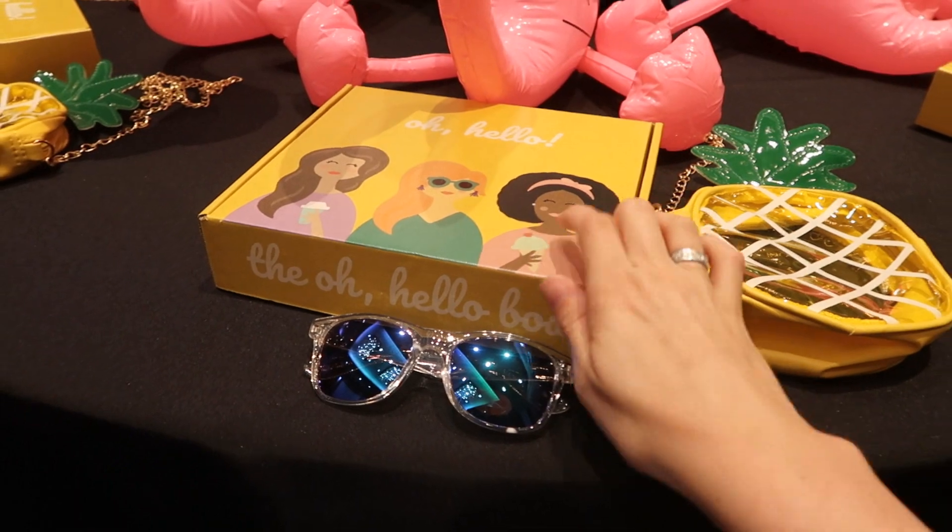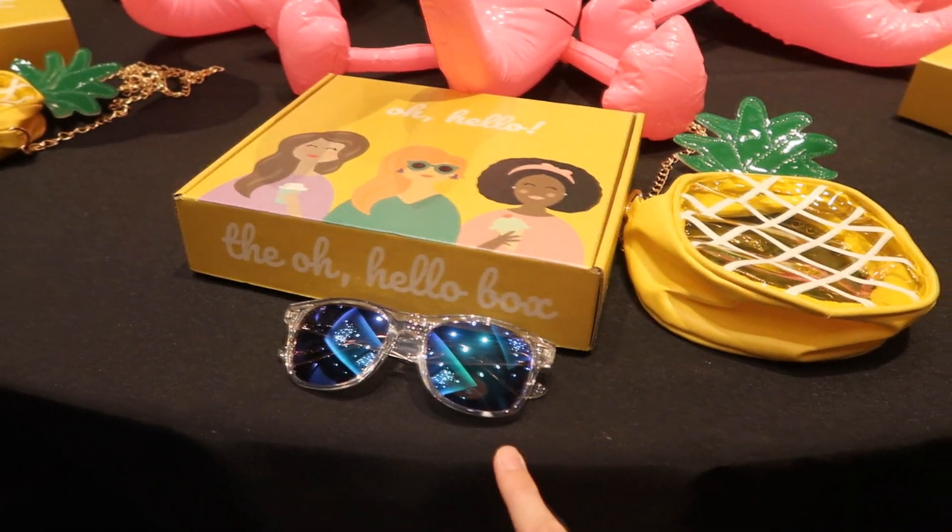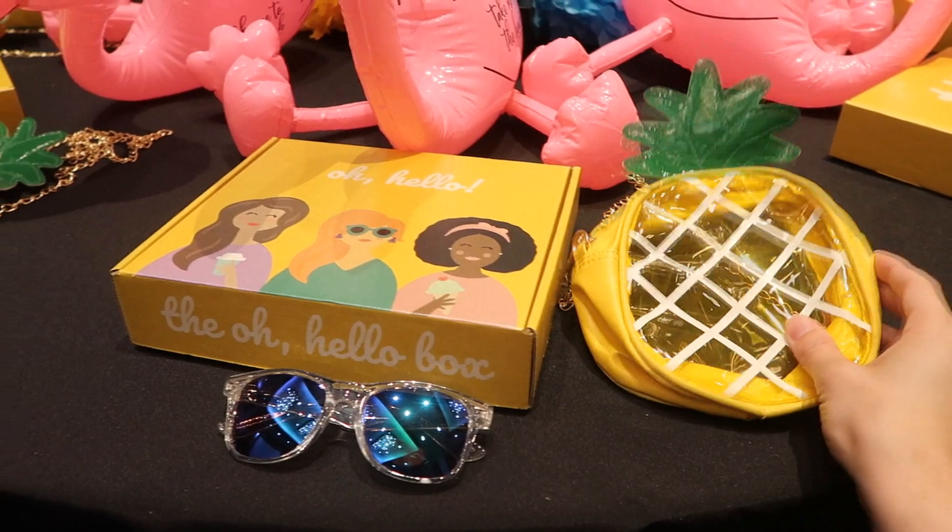A box full of goodies that I will show you shortly, a pair of sunglasses, and this cute little pineapple bag.